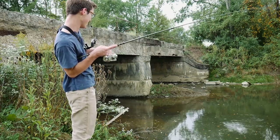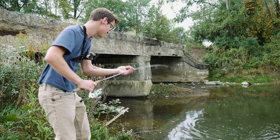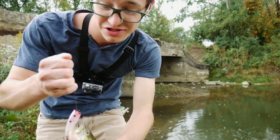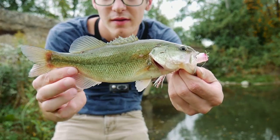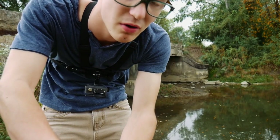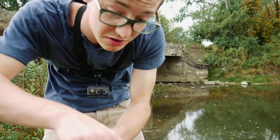Oh yeah! He crushed it, guys. That's a better fish too — look at that. That was so cool. I just saw him come and slash this. Almost got hooks in my hand. That's a little better fish, guys, right there — hammered that popper. That was amazing to watch. That was awesome.